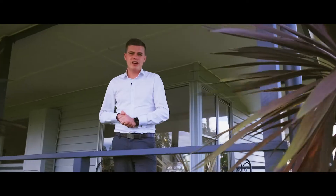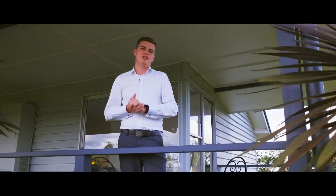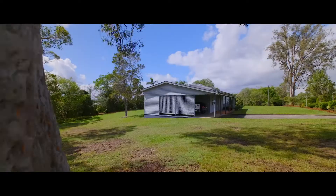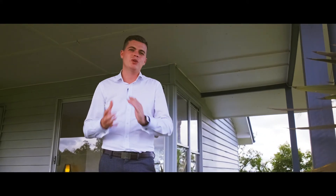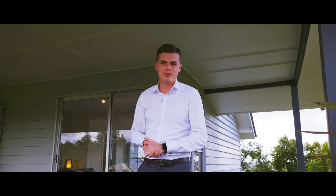This home has been appreciated and admired by locals for many years and it will not last long in today's fast-paced marketplace. To secure your piece of paradise — three quarters of an acre in the heart of Southside — I urge you to contact me immediately. My name's Clancy Adams, thank you for watching, I look forward to hearing from you.